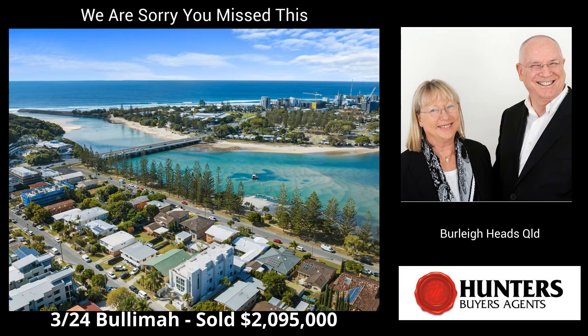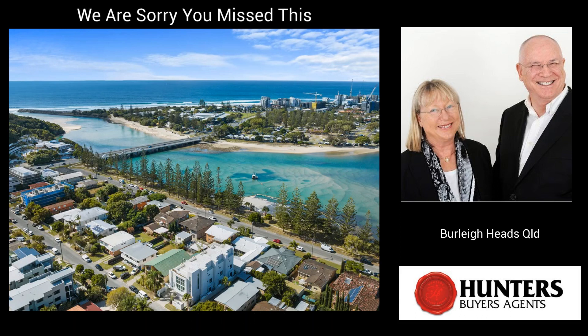Next we have 3, 24 Bullamar Avenue, Burley Heads. This is a three-bedroom townhouse on approximately 270 square meters of land that sold for $2,095,000. Sales agent was Matt Nielsen from Madison Road, Kingscliff.